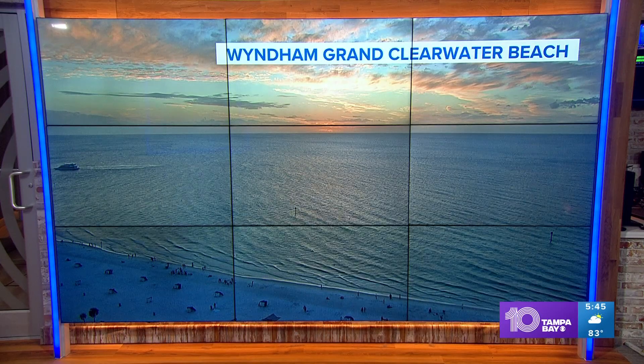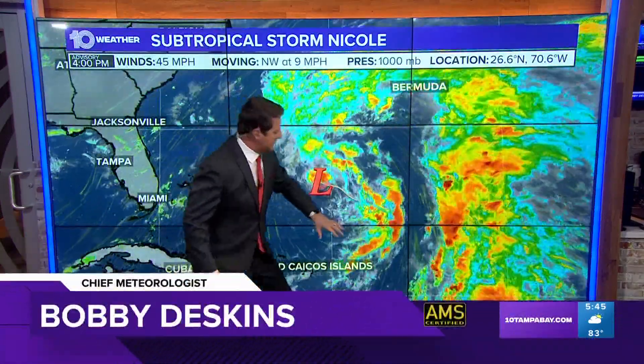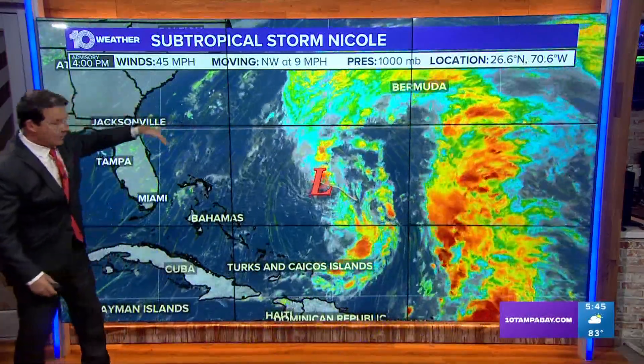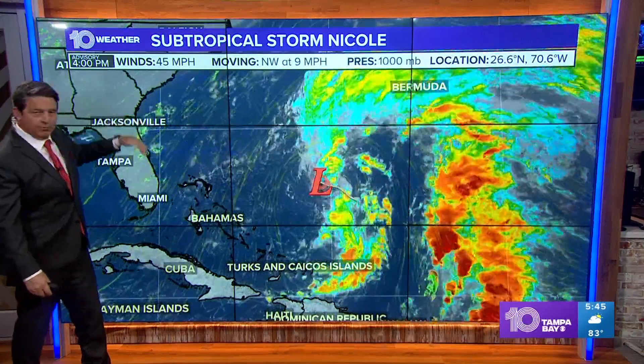Let's get back to — I'm going to keep doing it — eventually it's going to be tropical storm, subtropical storm Nicole. This is it here, but what you need to see is the wind all the way out and around.